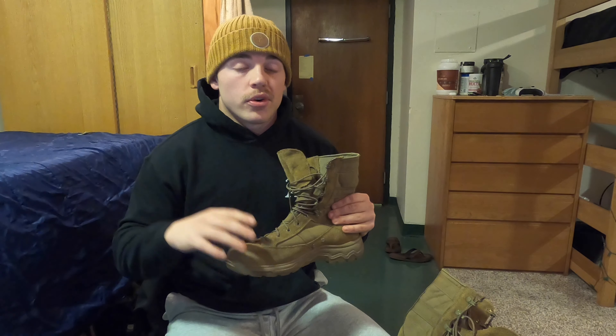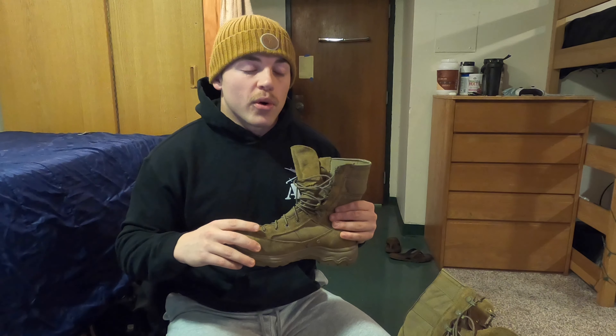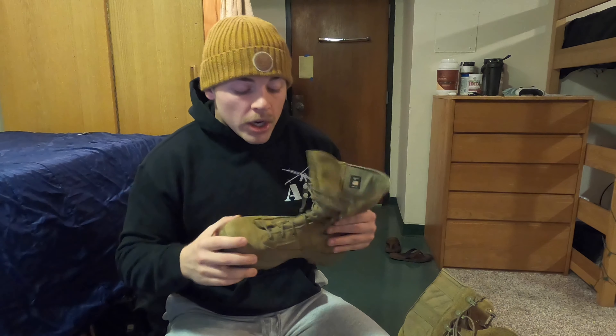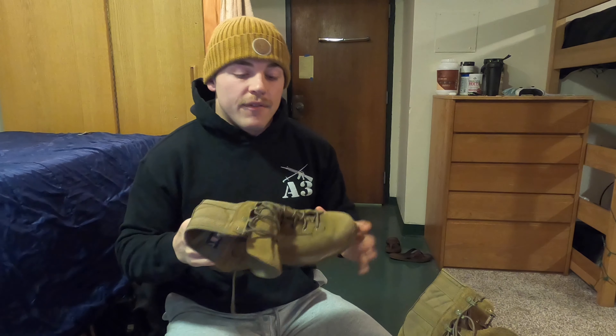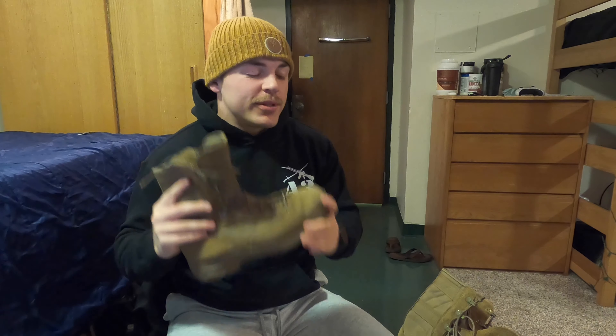Whether you're going to Officer Candidate School or you're in the fleet, we obviously want to look the part whenever we are in the Corps. So just take that into account. But that's pretty much everything I have in this video. Just wanted to introduce these, my favorite pair of boots — I think the best pair of boots in the Marine Corps.